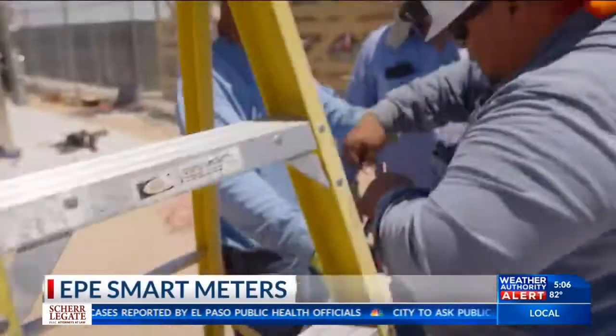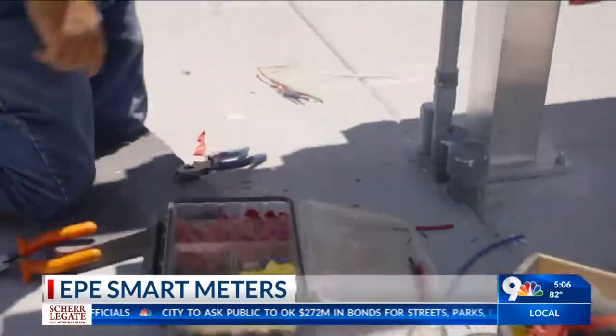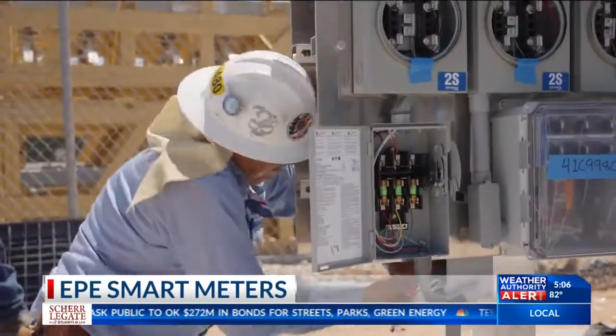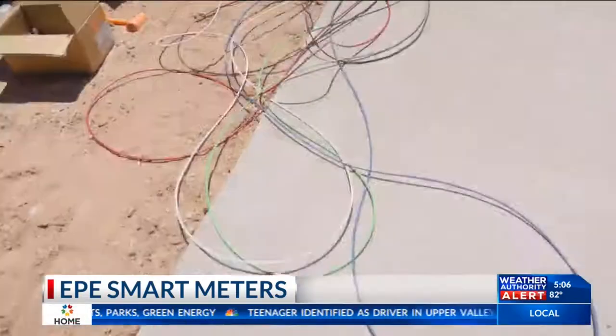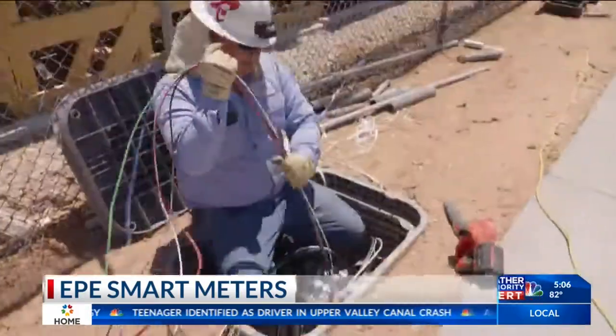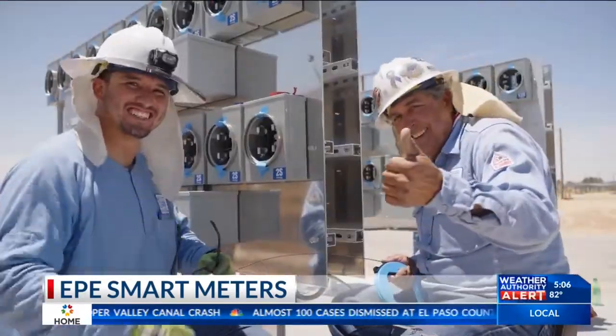According to the city news release, El Paso could be charged extra over the next 12 years. Customers could see a surcharge of $2.03 per month for the first five years, and then $1.98 for the next seven years, for a total of $288.12 over the 12-year period.